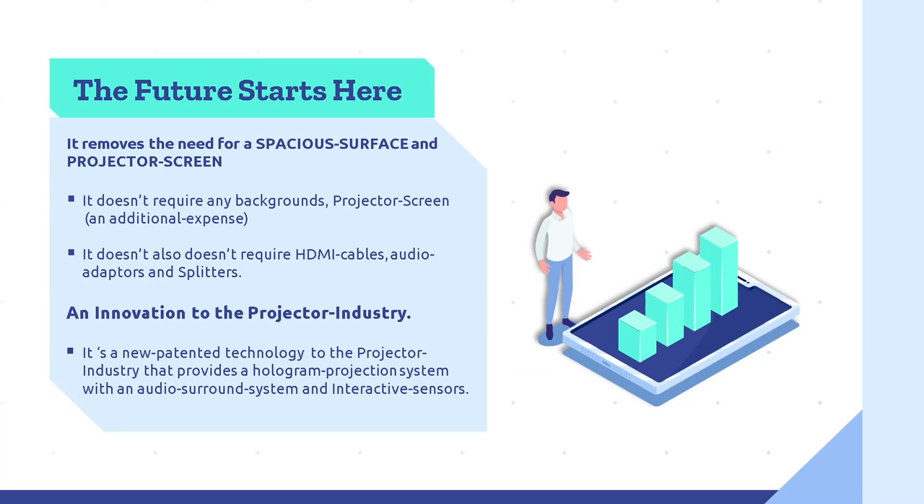Innovations. The future starts here. The Bluebeam has a solution to all of this. It removes the need for a spacious surface and projector screen, as this is seen as an additional expense. It also doesn't require HDMI cables, audio adapters and splitters, removing all of this. It is an innovation to the projector industry — a new patented technology that provides a hologram projection system with an audio surround system and interactive sensors.